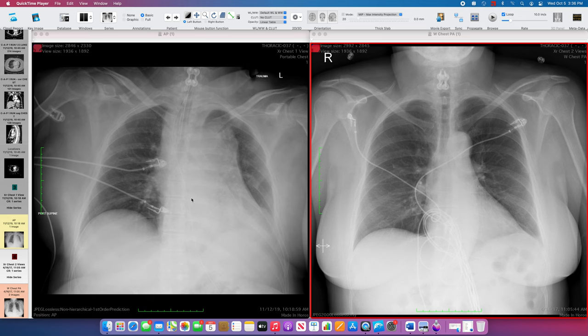Looking at the current exam, first we want to take note of tubes and lines. This patient is intubated — that endotracheal tube tip looks about two centimeters from the carina, so it might be a little low. We also have an enteric tube which comes down and deviates to the right in the superior mediastinum, with its side port in the distal esophagus above the expected GE junction, so we would want that advanced as well.